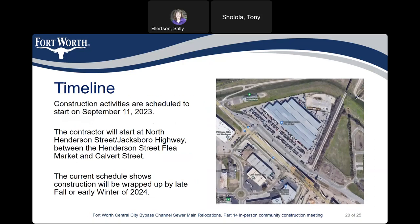Timeline: Construction activities are scheduled to start on September 11, 2023. The contractor will start at North Henderson Street, Jacksboro Highway, between the Henderson Street Flea Market and Calvert Street. The current schedule shows construction would be wrapped up by late fall or early winter of 2024.